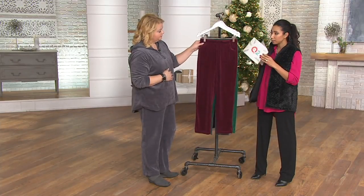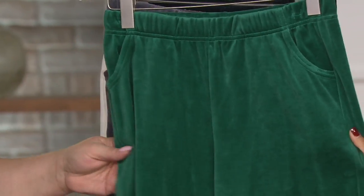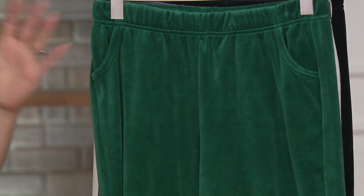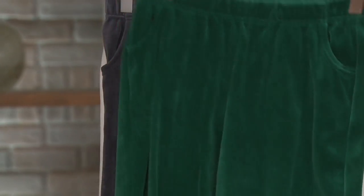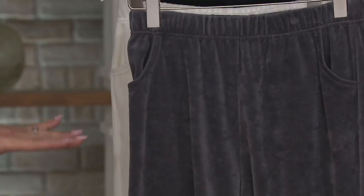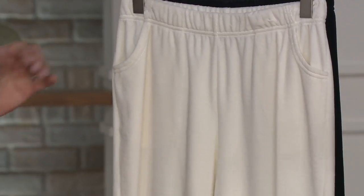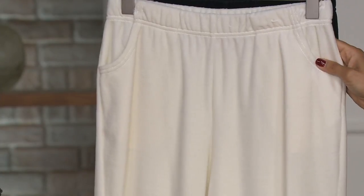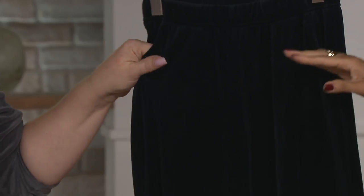Here are the colors still available: deep wine, hunter green — which would look great paired with the navy fleece top Sue is wearing — charcoal gray, which Angel is wearing to many compliments today, winter white, and of course black. You've got to start with the basics.